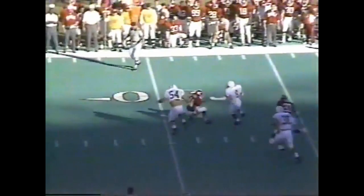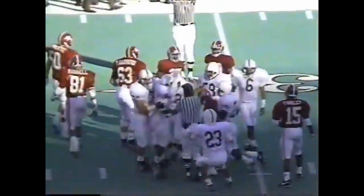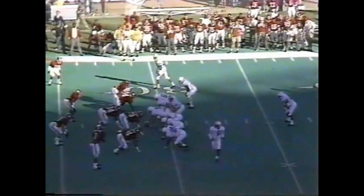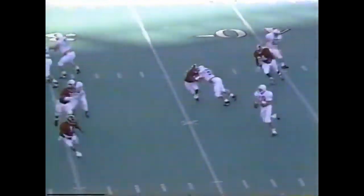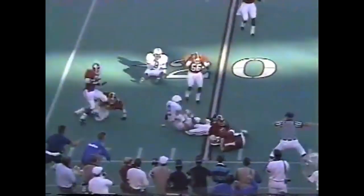Hollingsworth intercepted by Darren Perry, taken down by Lorenzo Cole. Perry had an interception last year against Alabama — this is the fifth of his career. From the 29, first and ten for Saka. He is nearly intercepted.